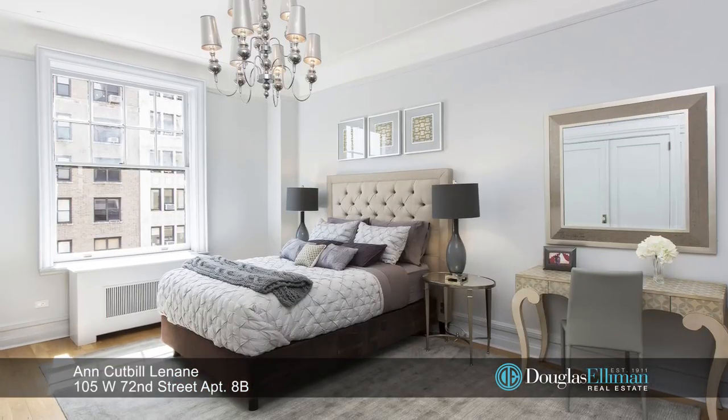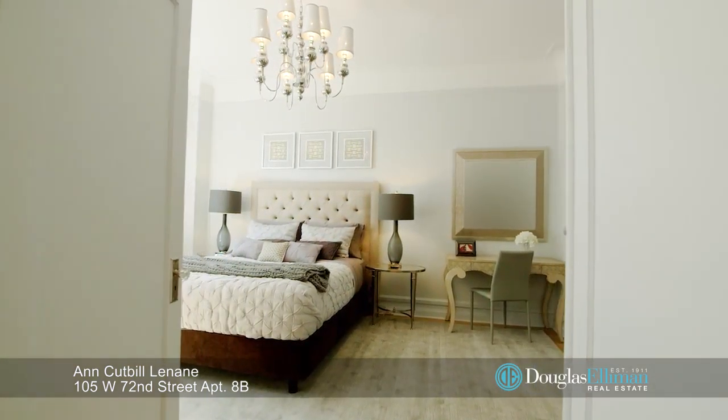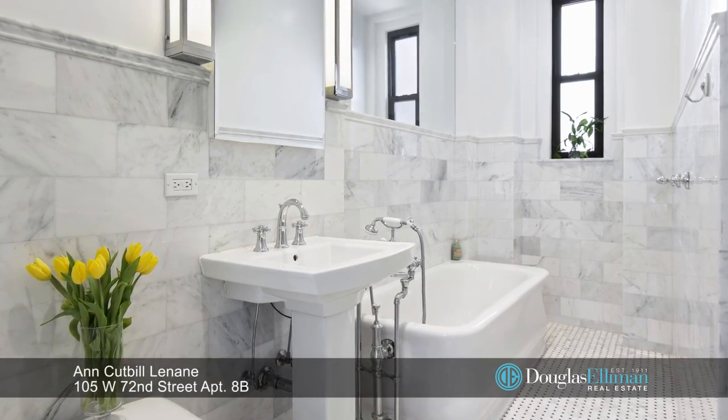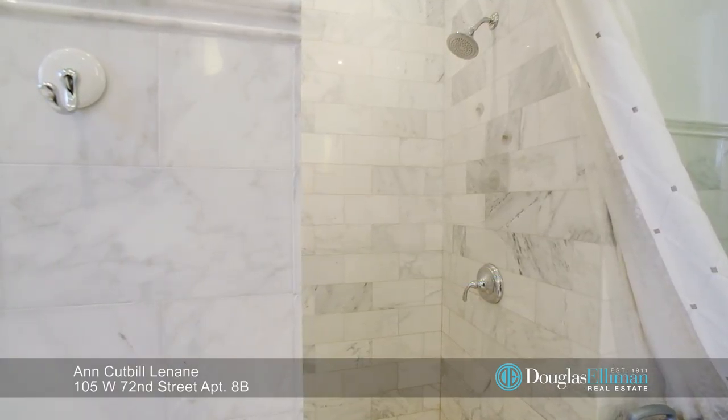The master faces south as well and is accessed off the living room through big French doors. It offers a luxurious en-suite marble bathroom with separate shower stall and oversize tub.